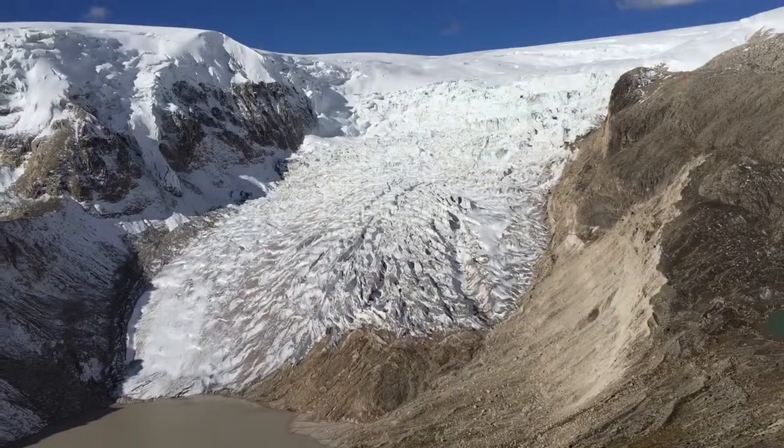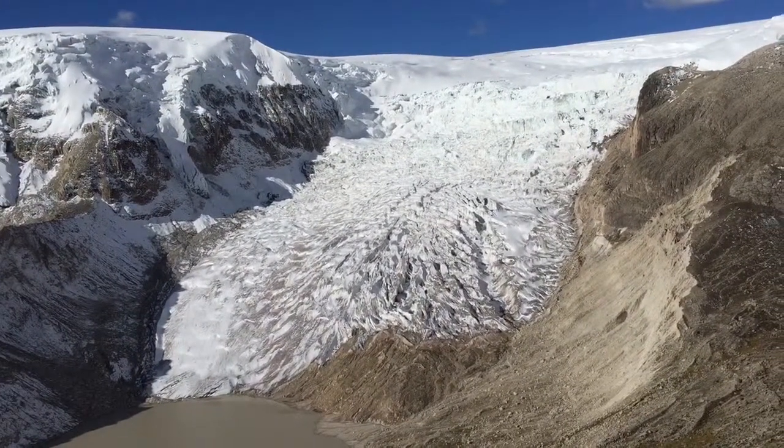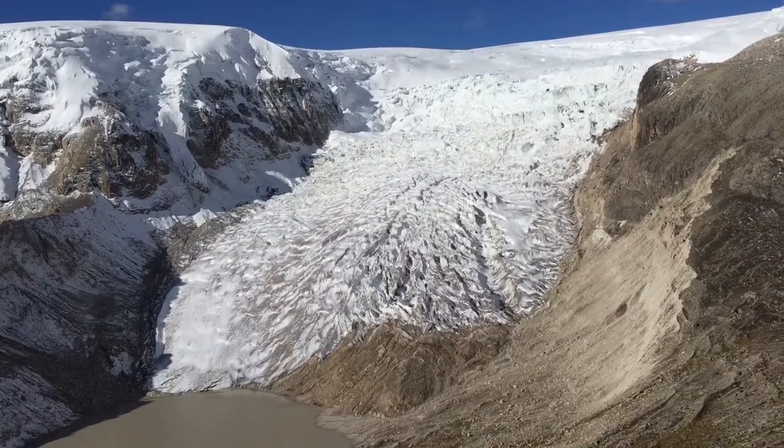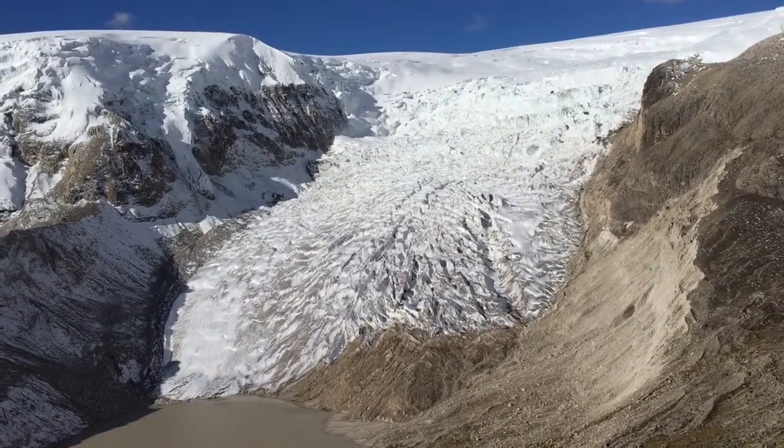Here we are at a great viewpoint above Corricades Glacier. It's an outlet glacier draining the Kalkai Ice Cap, and here you can see it flowing down towards us.